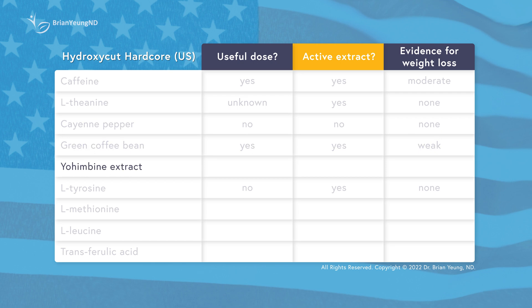Yohimbine is a herb that's been traditionally used to enhance sexual and athletic performance. It doesn't really have good evidence that it actually does any of those things, nor does it have good evidence that it will help with weight loss. There are some theoretical uses of trans-ferulic acid as an antioxidant, or to help support cognitive function, but at the moment there isn't any actual evidence that supplementing it in humans can be helpful whatsoever.